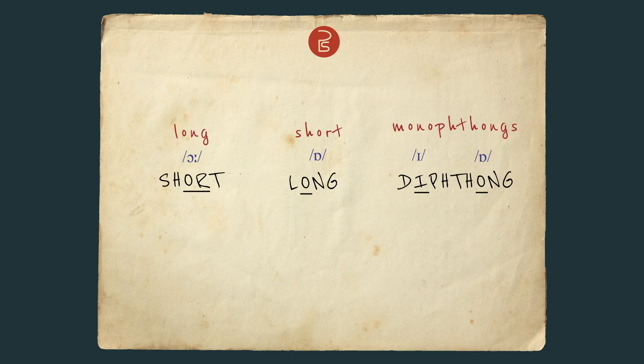Have you noticed that the word 'short' has a long vowel? The word 'long' has a short vowel, and the word 'diphthong' has two monophthongs. Well, let's see what we can do about that. Short vowels, anyone? Didn't think so. Welcome to the POG.